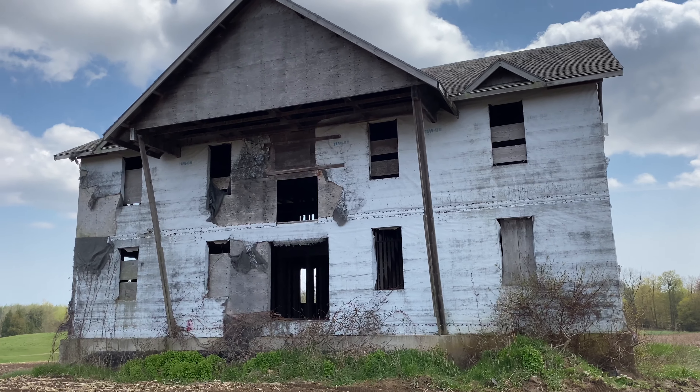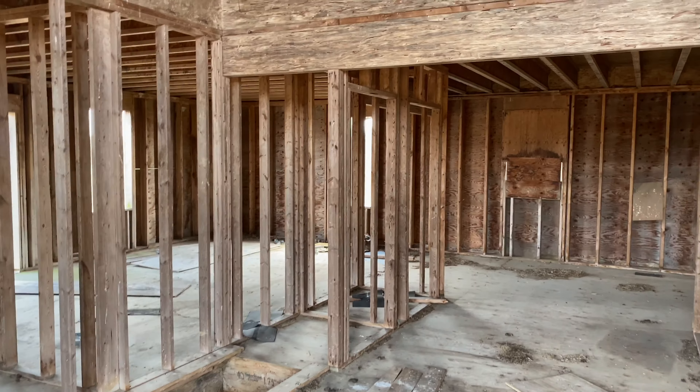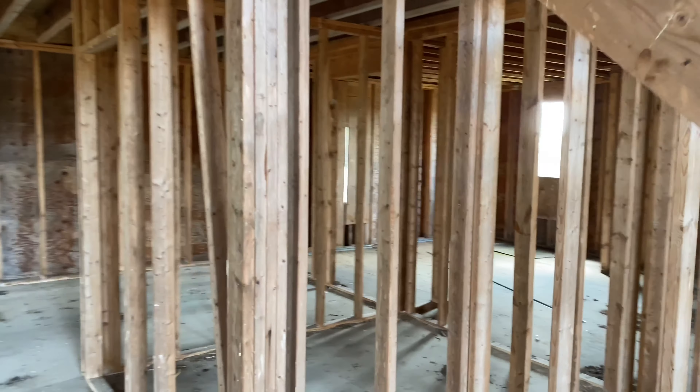Welcome to my channel. I'm out here doing another explore — we asked permission for this one, so that's always a good thing. Looks like a shell that never got finished, but we're gonna go in and check it out for you guys.